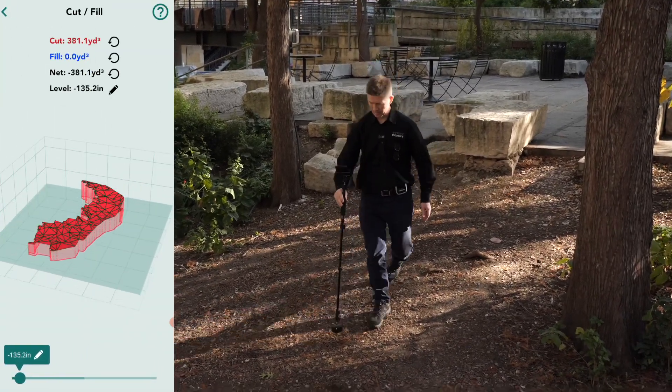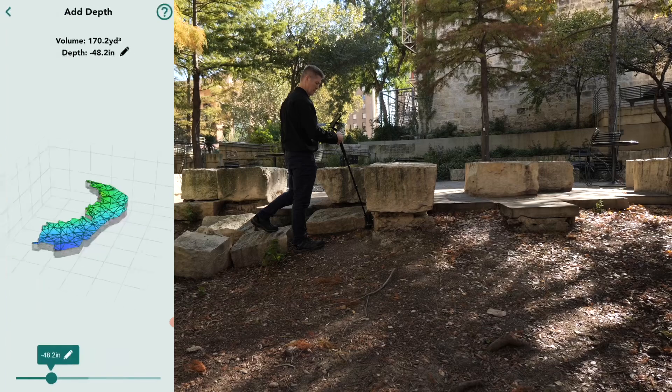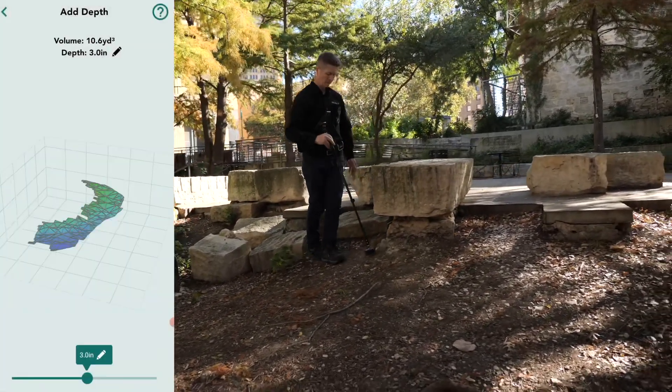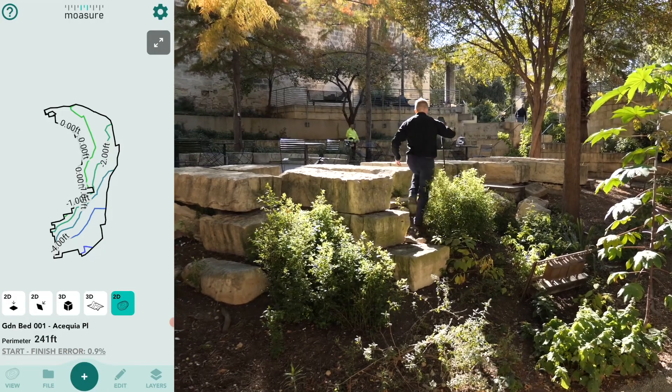Total surface area with 3D terrain map complete with volume calculations. The cut and fill volume calculator enables site levelling decisions to be made. There is also a depth volume calculator to help determine volumes of material like mulch, aggregates, etc. Automatically, contour lines are calculated, allowing you to visualise the site topography.